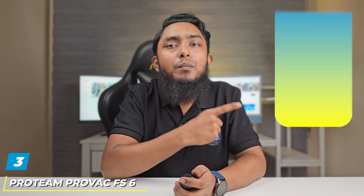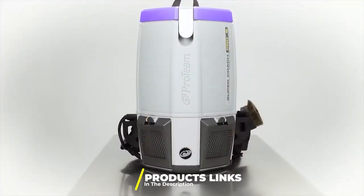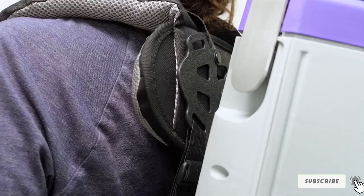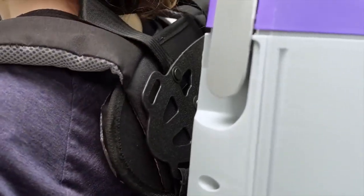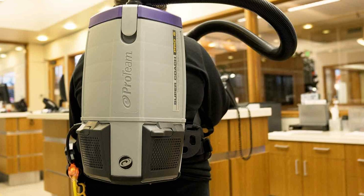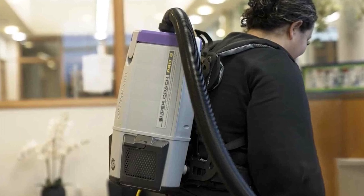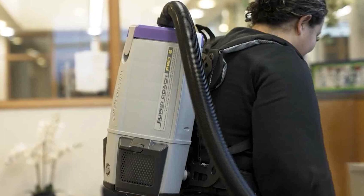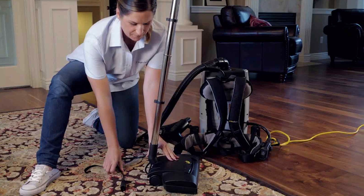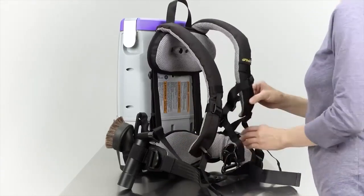The number three position is held by the ProTeam ProVac FS6 HEPA backpack vacuum cleaner. This compact corded bagged backpack vacuum cleaner has been meticulously designed to meet the demands of commercial cleaning. At just 11.6 pounds, this lightweight powerhouse is a breeze to carry around thanks to its adjustable flex-fit harness. It packs a punch with a 1,108-watt motor that generates an impressive airflow of 159 CFM and a water static lift suction of 98 inches. Even at full capacity, it maintains a noise level of only 65.8 decibels, ensuring a peaceful cleaning environment.